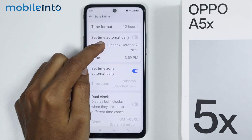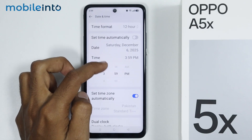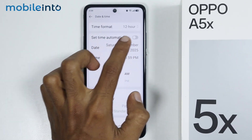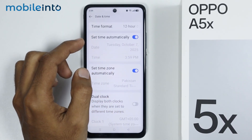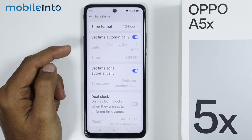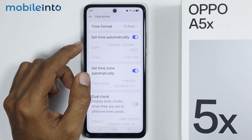If they're not correct, just tap on date and set the date of your smartphone manually. Then tap on time and set the time manually according to your region. Or you can enable set time automatically, and if you enable this toggle, your smartphone will automatically set the date and time according to your region. Most of the time, the Wi-Fi issue appears when the date and time of your smartphone is incorrect, so make sure that the date and time is correct.